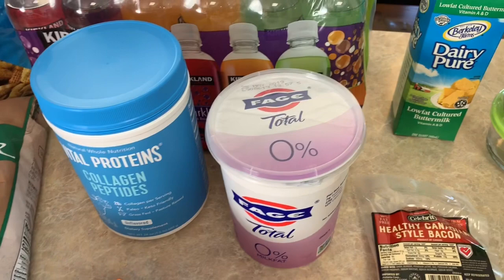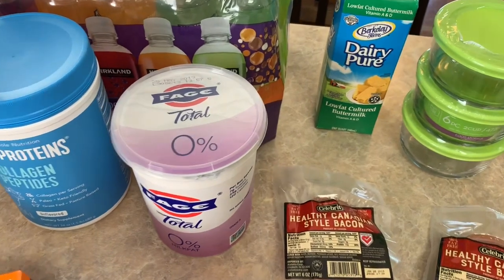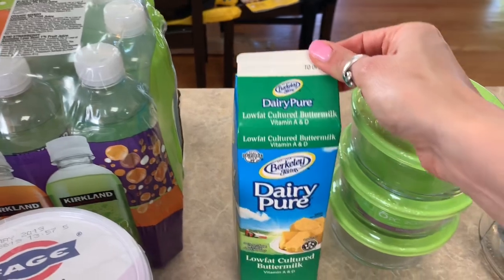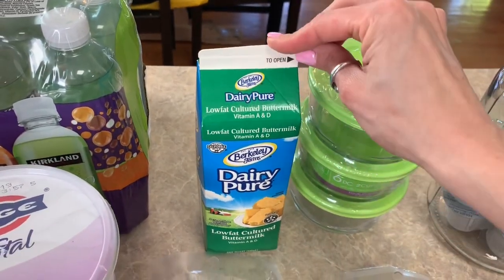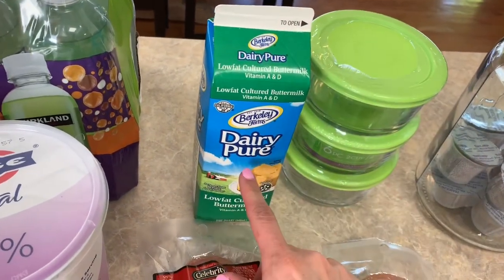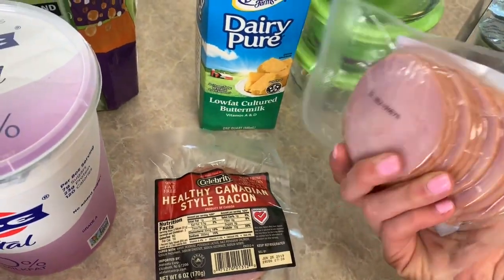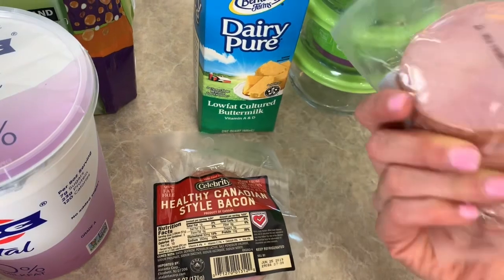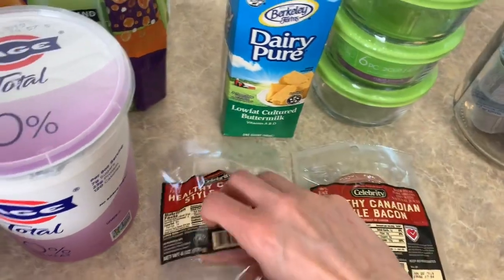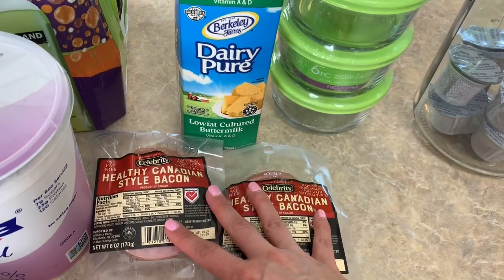Then I went to Trader Joe's and picked up just a few things — I spent $6.67. I needed some low-fat buttermilk for the ranch dressing we were almost out of, since we've been eating a lot of salads this week. I also picked up two packages of the healthy Canadian bacon — I believe you can have three for zero points or three for one point on Weight Watchers, so I picked up two since we were all out.